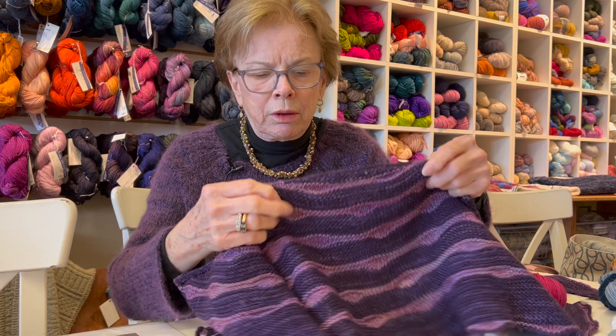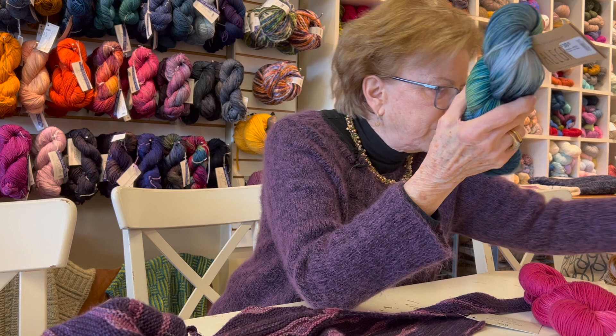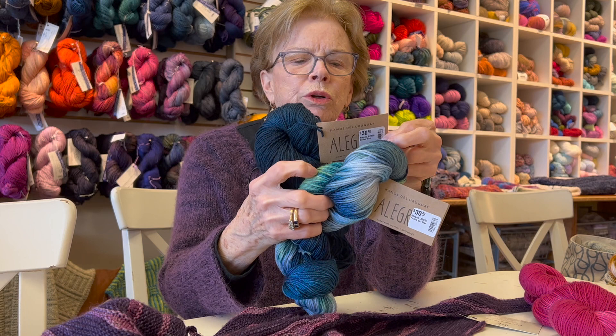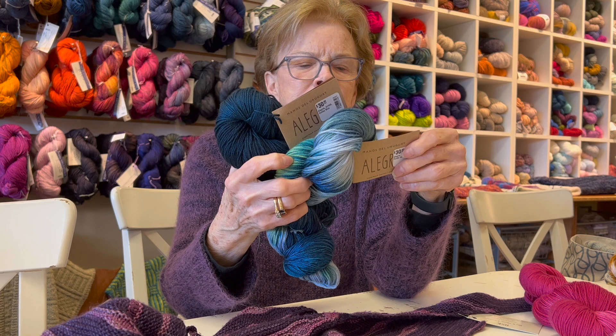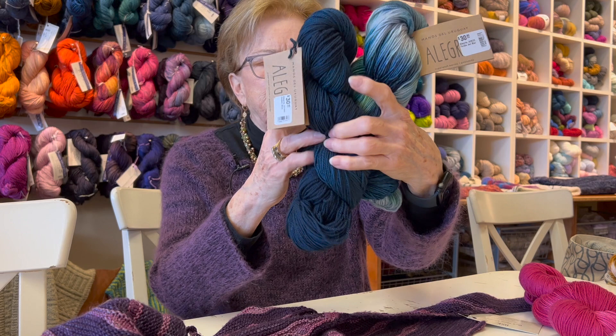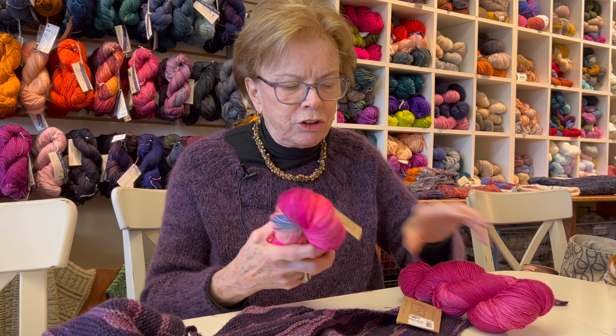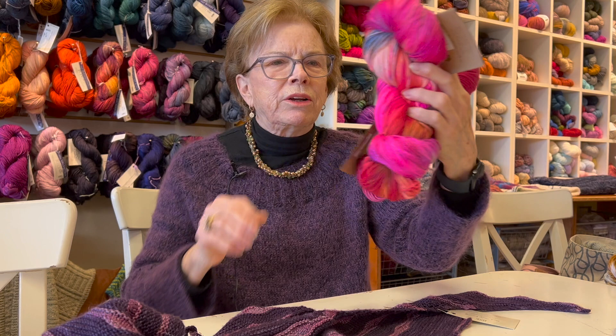I would use the solid on the main body and then the multicolors in the little accent sections — whatever you'd call those. Here's one combination I liked. This is Fondo del Mar — in Galaxy Blue, which I love. And we have this one called Cactus Flower and Carnival. I think that one is so much fun — a great spring/summer shawl.